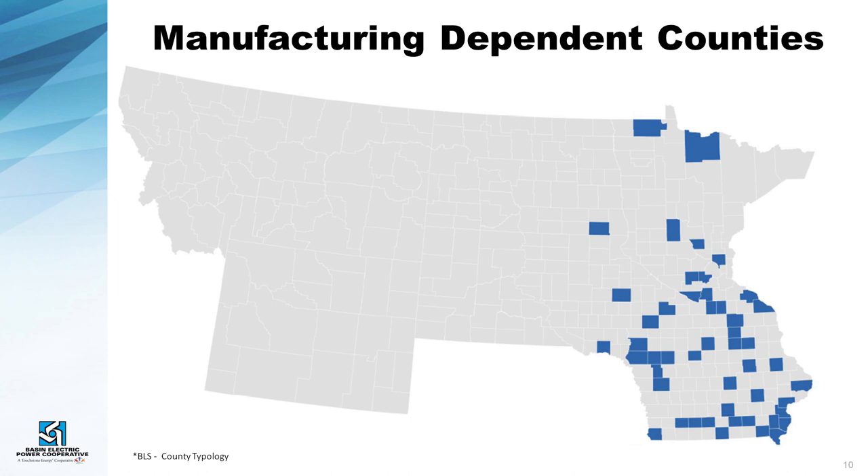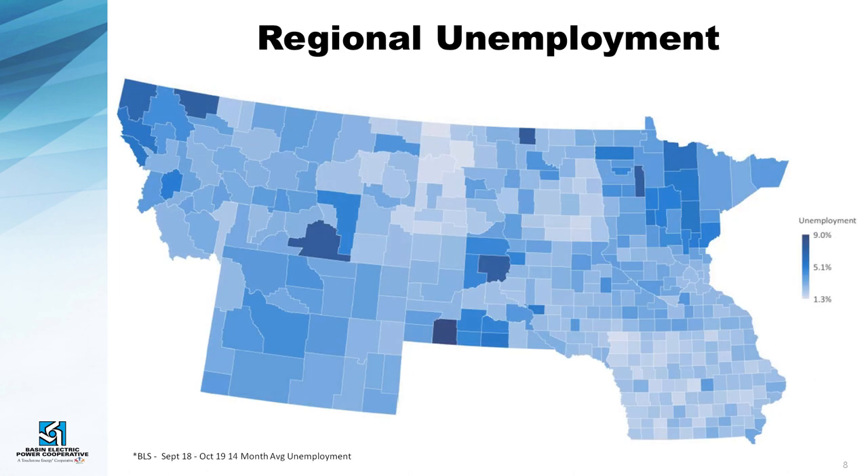All of that diversity adds to the robustness of our membership, and those are all the things we use to come up with our forecast. We build models for each cooperative, doing roughly nine to ten different models across different categories. We forecast the residential load, small commercial, large commercial, and different areas like that. The more data we have available, the better we can build our models.